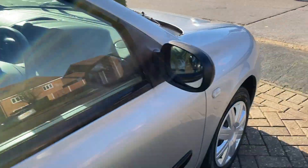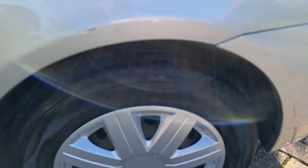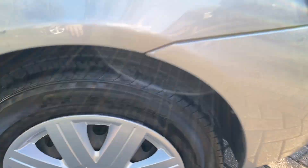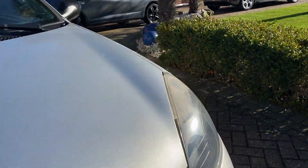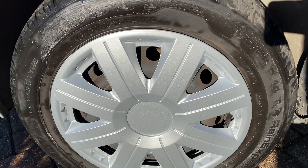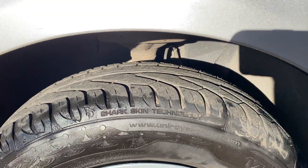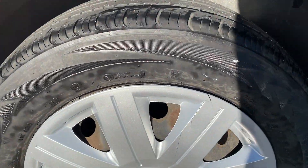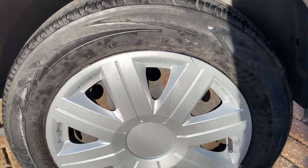Just quickly taking around the tyres. Front right — nice brand new wheel trims on there as well. Front left — lovely trim on the tyres. Back left.